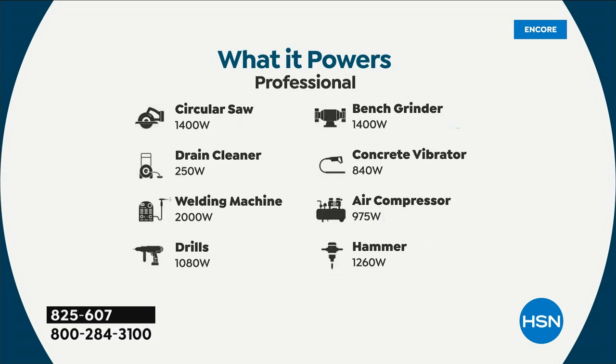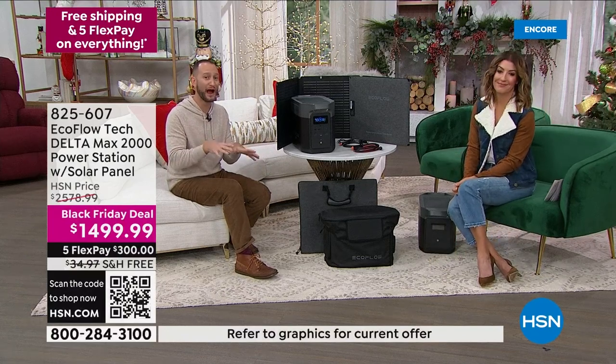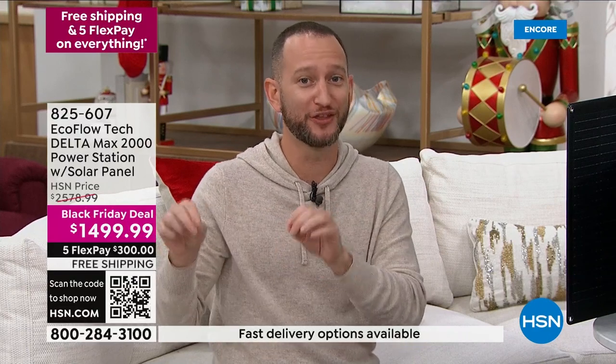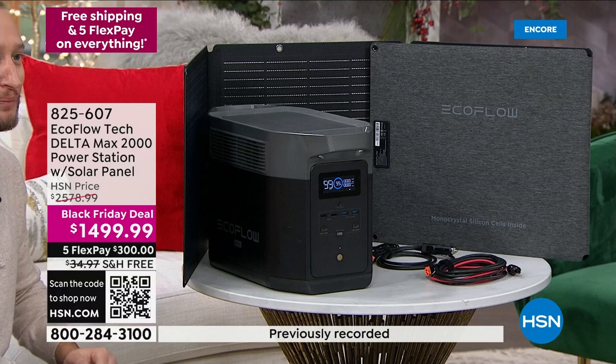It's the best price of the season. It's not just any EcoFlow — it's one of the most powerful. This is only one of two that will power 99% of your home appliances. If you lost power right now, what do you need to power up? There's virtually nothing in your home that this is not going to be able to power. This can power up to 3,400 watt appliances.